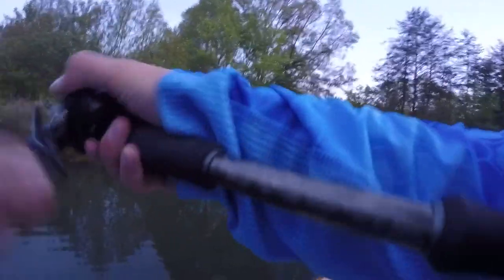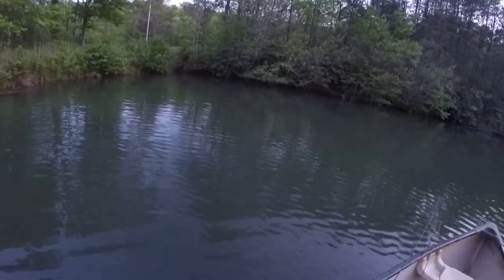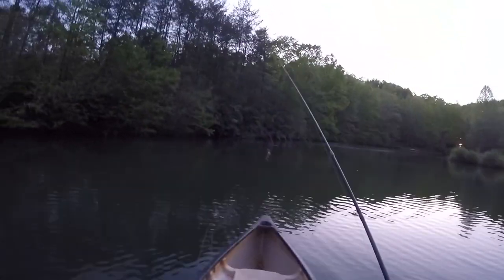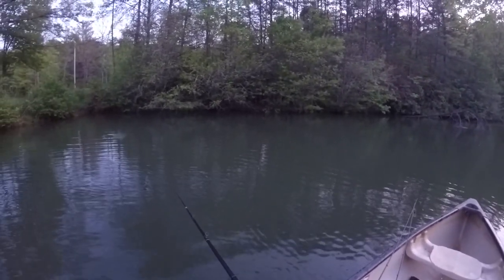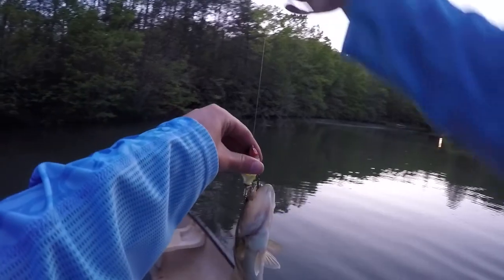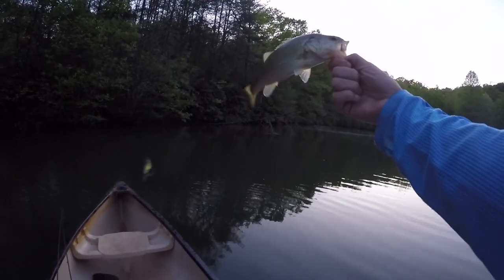Got one — first one on the whopper plopper. It's a really small fish. There's a beaver swimming around this pond slapping his tail like crazy; I guess he thinks I'm in his territory. Sometimes the whopper plopper does catch really small fish, which shows how aggressive bass are — that little tiny guy was trying to eat this whopper plopper 75, which is the shortest one they make but still kind of fat. I'm glad we got at least a little bit of top water action here at the end, even though these fish are super small.